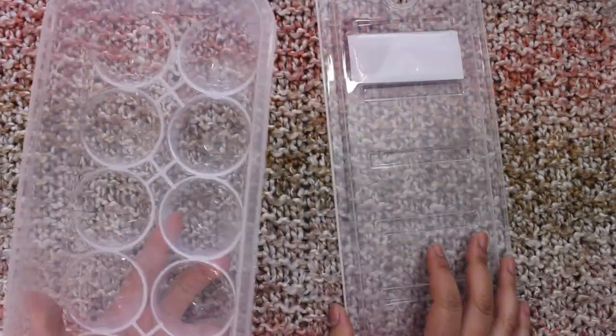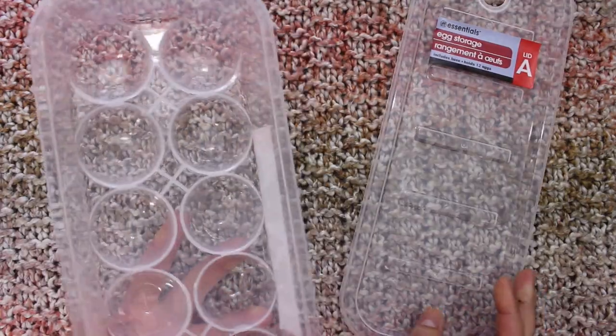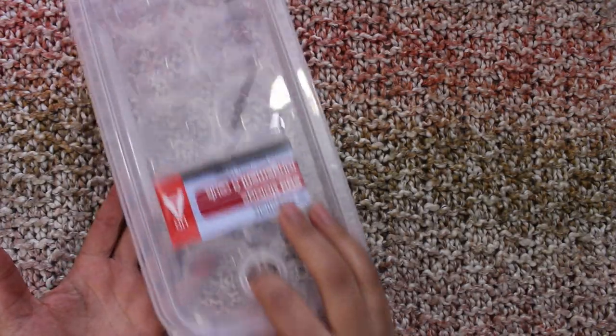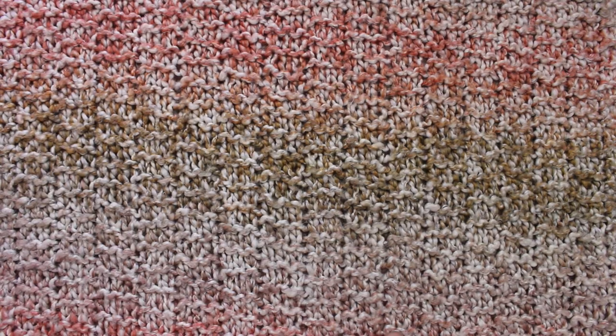Then I'm excited about this one — I got this egg storage container. It holds a dozen eggs and it comes with a lid. You can take it out and it would be really nice for organizing the fridge.